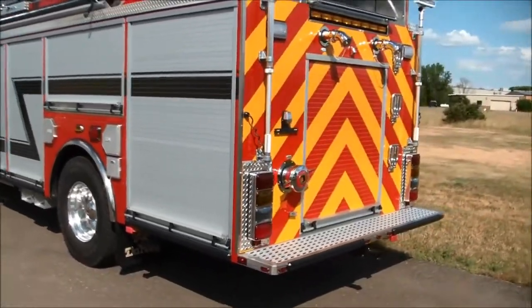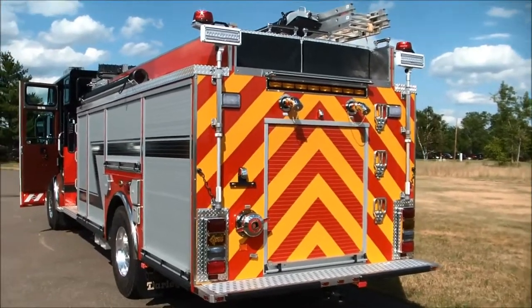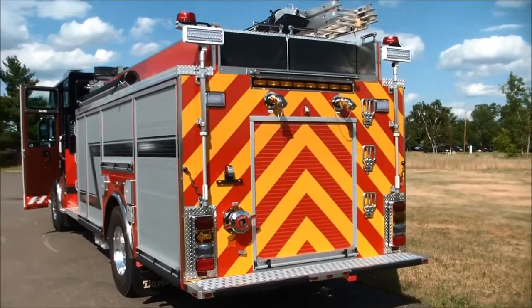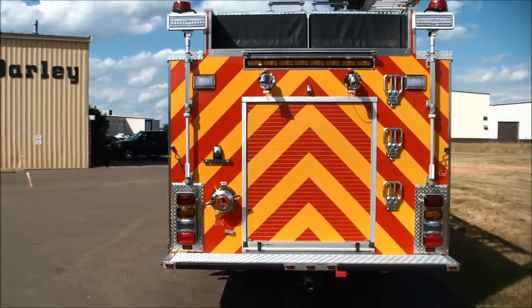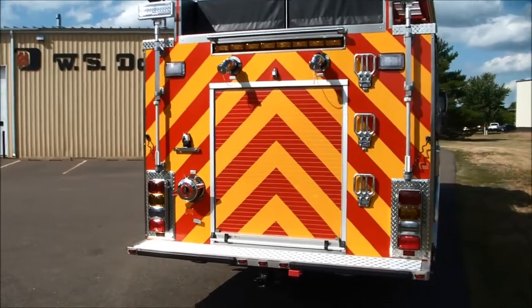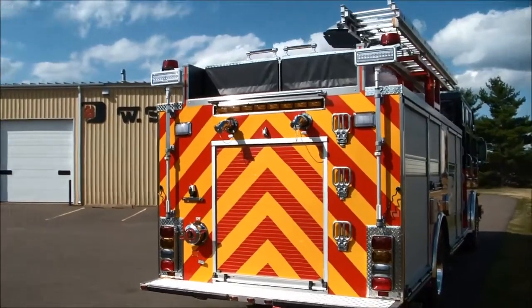The back of the vehicle, as you can see, features the two-tone chevron red and yellow striping — which is very common these days — to help identify the vehicle as an emergency vehicle when parked alongside the side of a roadway. This reduces accidents greatly and helps visibility of the back of the vehicle, as all of this is reflective striping.